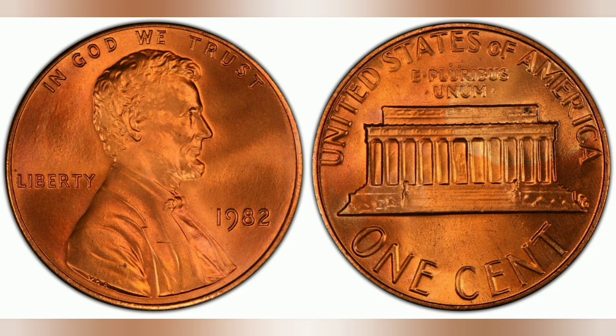Today we have the 1982 Philadelphia minted Lincoln cent. But before we see how much the coin sold at auction, let's explore the 7 different varieties of 1982 cents that were produced.